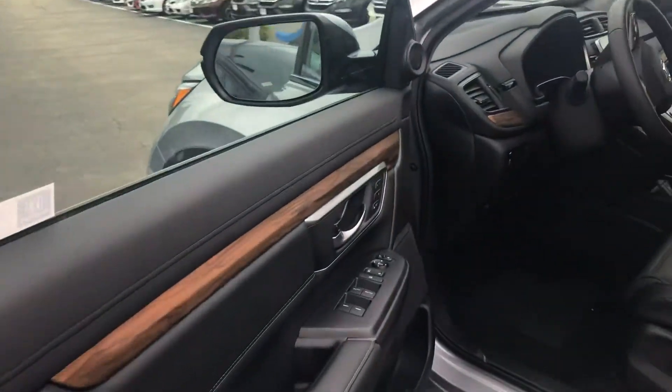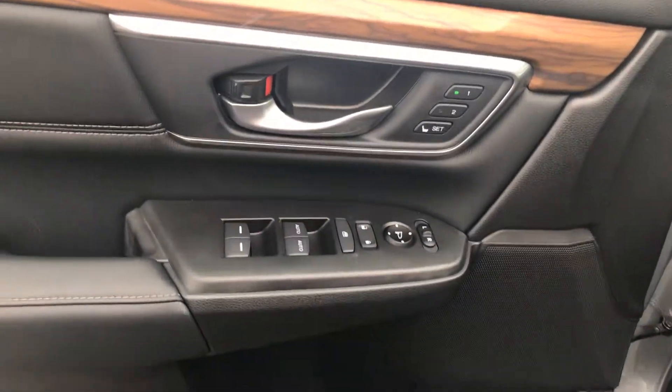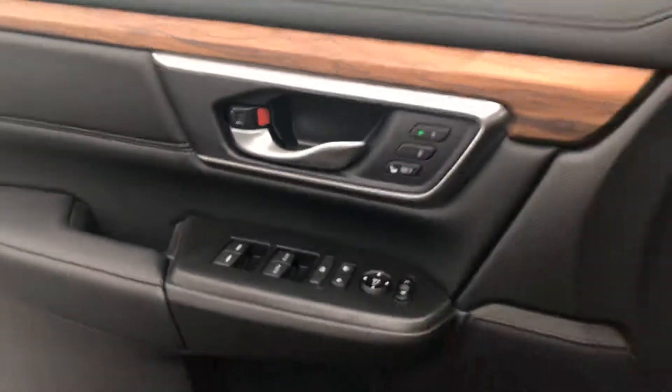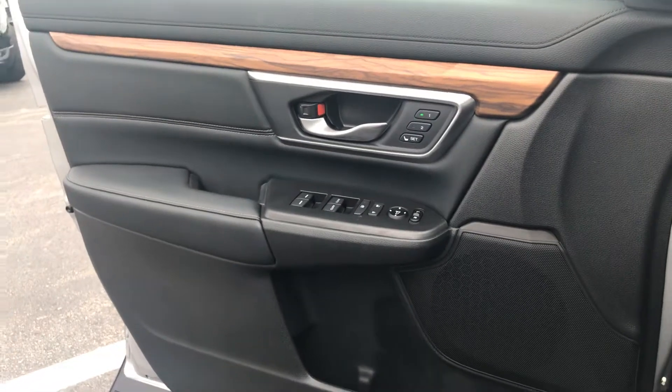Moving to the front, you have your memory seating buttons over here, which is really great for you and your husband, so you guys can sit comfortably.